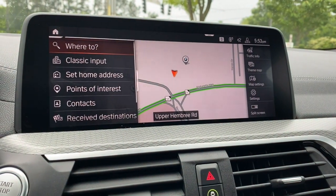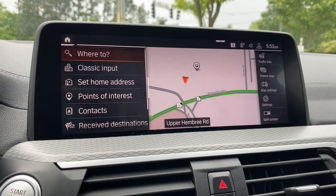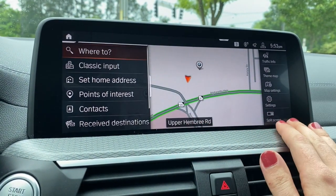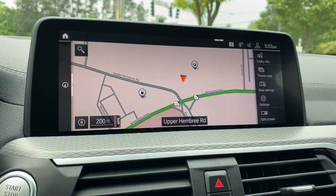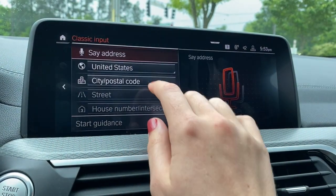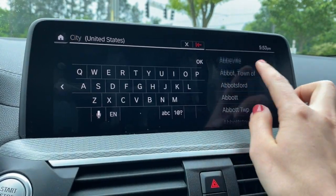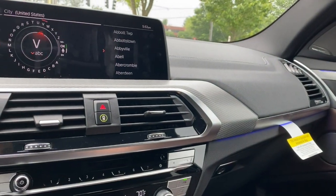In navigation, this is very similar to the previous navigation except that all of the menus are now in one place. This used to be split — main navigation menu, then you'd go to your map and have options on the side. Now it's all on one screen. You can swipe to have your full map, do a classic input where you can speak the address, or go line by line and type it in.